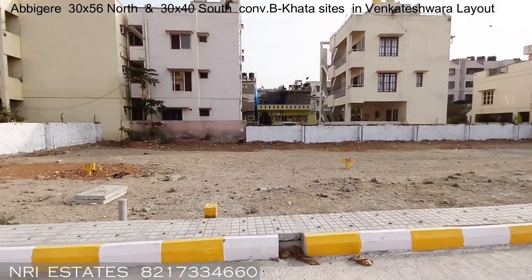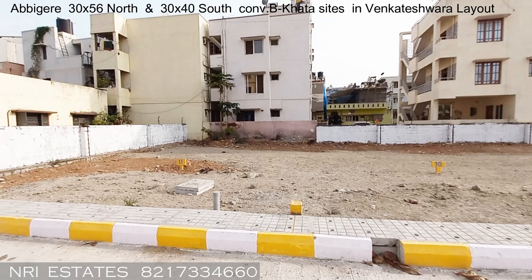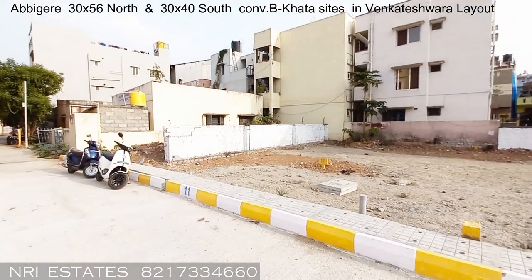That is Venkateshwara Layout. Thank you for watching — until the next video, bye!